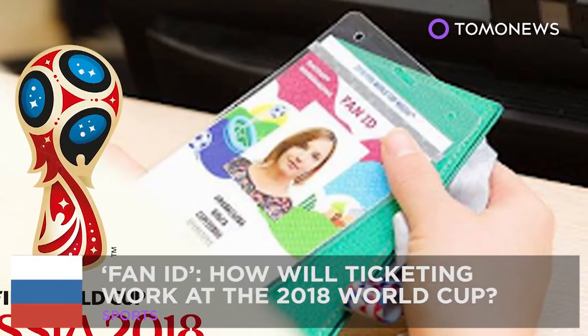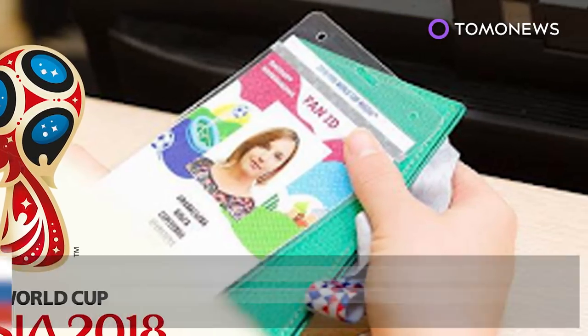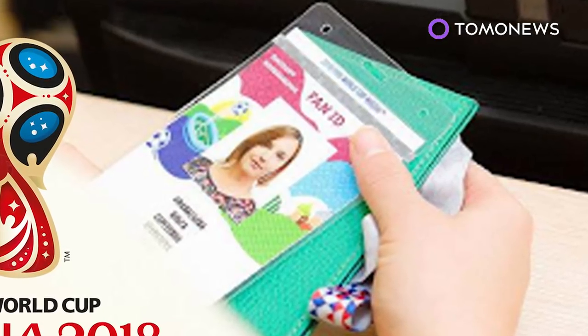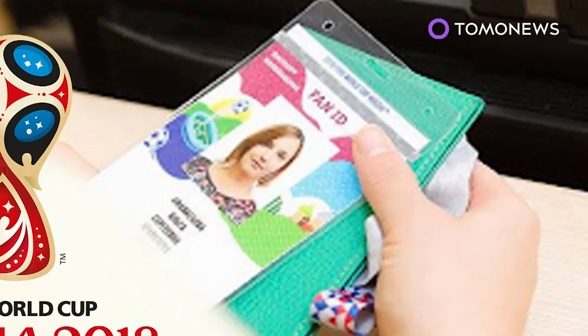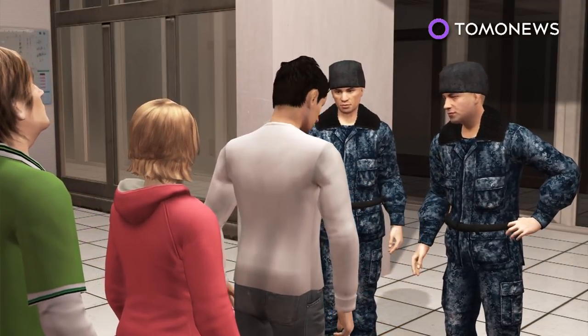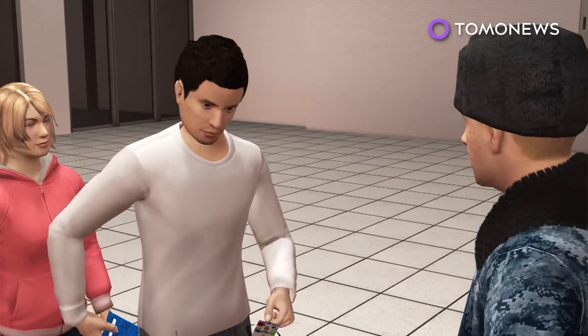How will tickets work at the 2018 World Cup? Fans attending the 2018 World Cup in Russia will need something else in addition to standard match tickets. To enter stadiums during the 2018 World Cup in Russia, fans will need to present a fan ID in addition to their normal ticket.